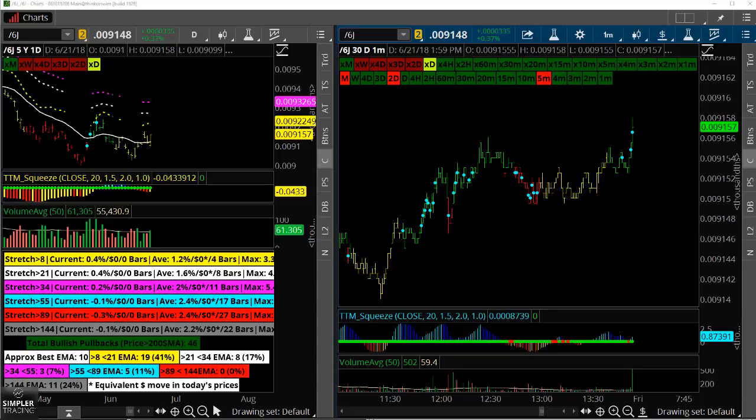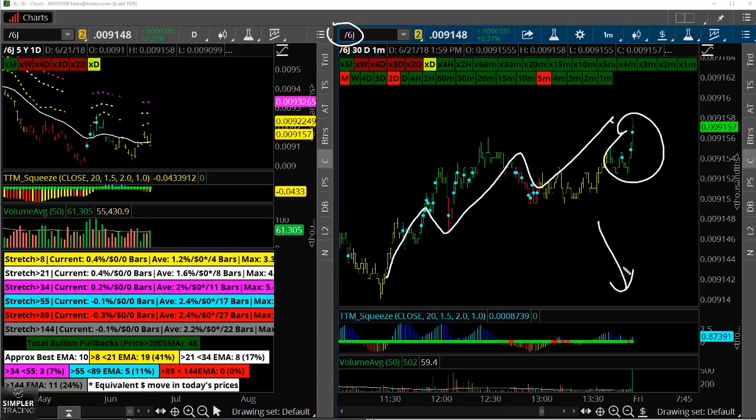One of the things you definitely want to be keeping an eye on in this market is the Japanese yen — yen futures. Essentially what is happening right now is that as the yen futures catch a bid, like every tick up in the yen futures is seeing the stock market sell off.